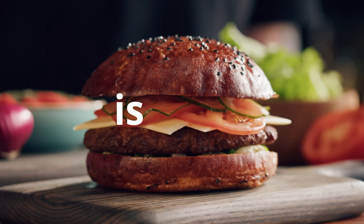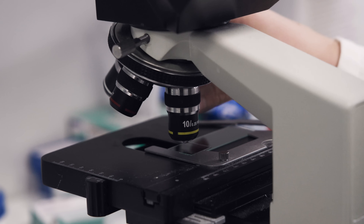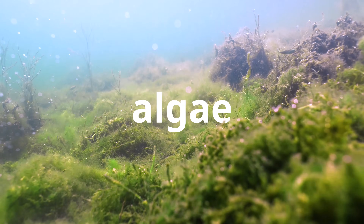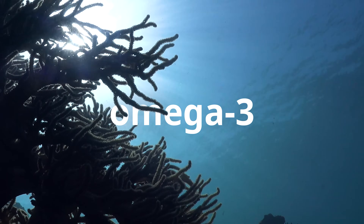This is tasty. Instead of meat, burgers can actually be made from algae — a superfood packed with protein, fiber, vitamins and omega-3.